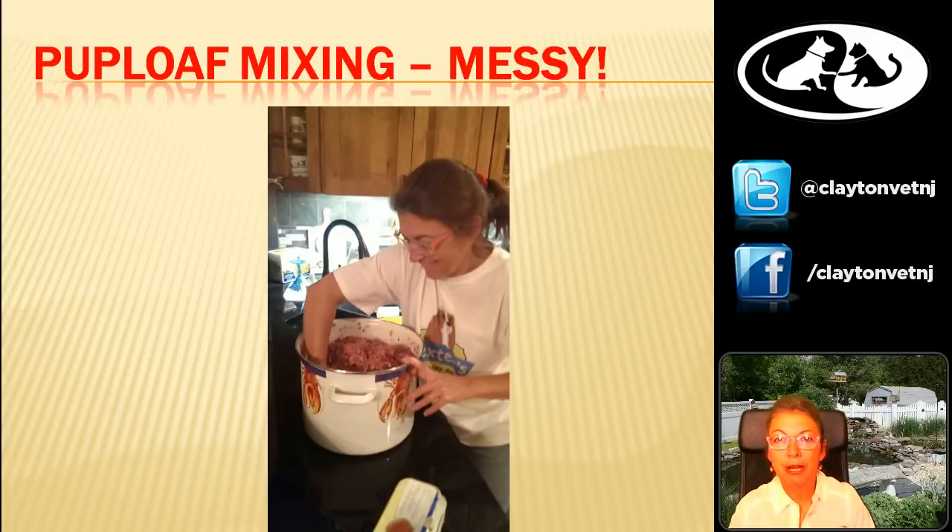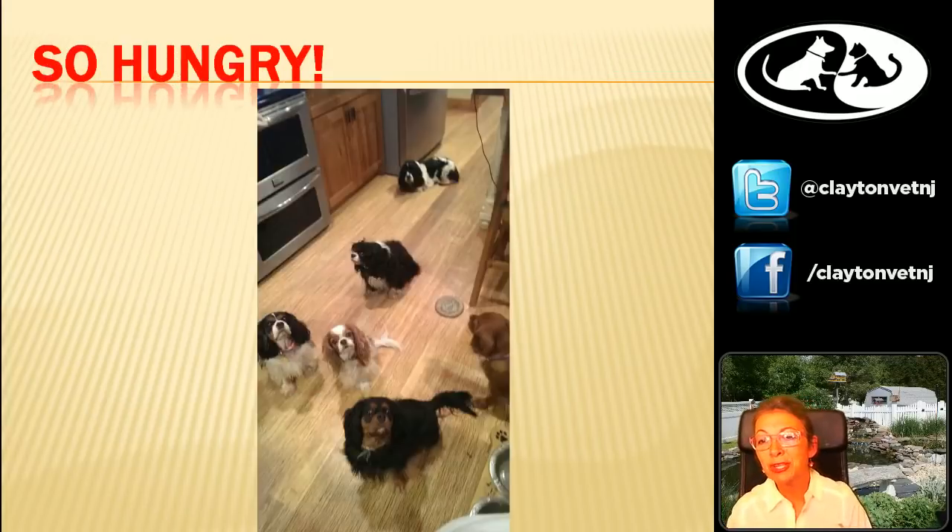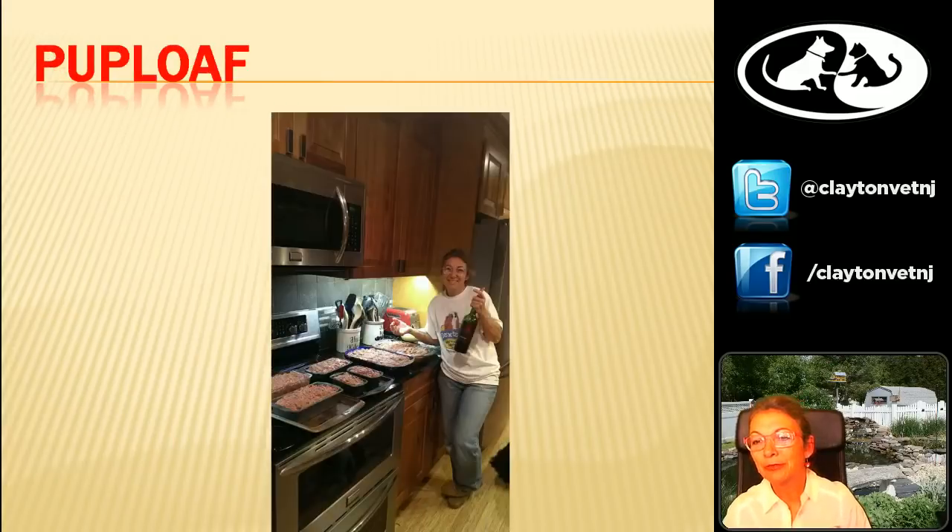For our binder we used 8 eggs, and then we used again the Honest Kitchen Preference freeze-dried vegetable and fruit mix. All told, we ended up with 20 pounds of meat and 6 pounds of the vegetable mix — this made a lot of pup loaf. The only pot we had big enough was our lobster pot, and I was pretty much in it up to my elbows stirring around pup loaf. I had lots of little faces watching, wondering how long it was going to take to get that into the oven. Here is the pup loaf — 26 pounds of pup loaf. We didn't have enough loaf pans, so we ended up using lasagna pans.